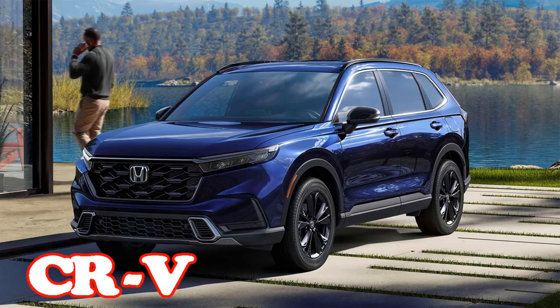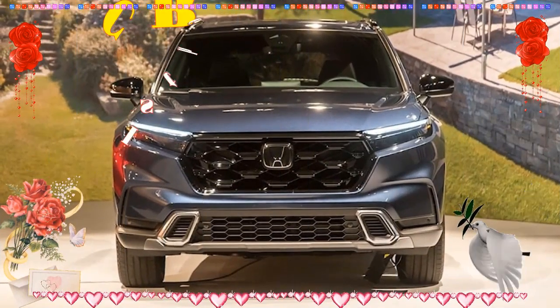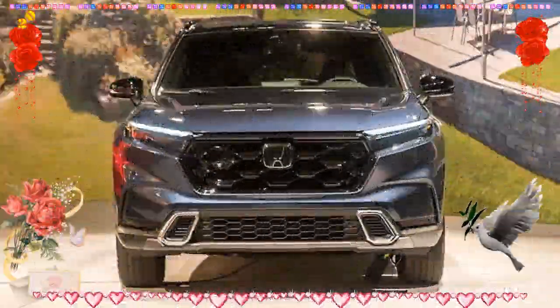2024 Honda CRV estimated price starting around $30,000. Pros: roomy interior with cavernous cargo capacity, tech features are easy to use, smooth and comfortable ride. Cons: not much cabin storage space for small items, hybrid powertrain can be noisy and slow on hills.